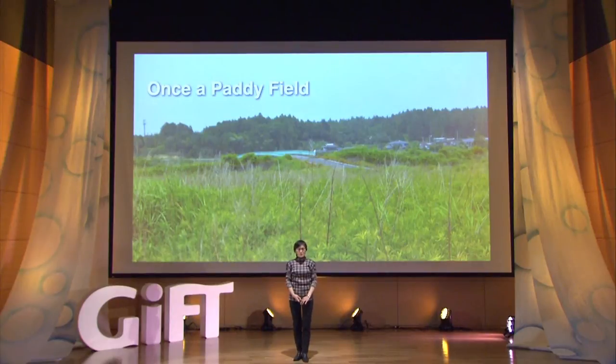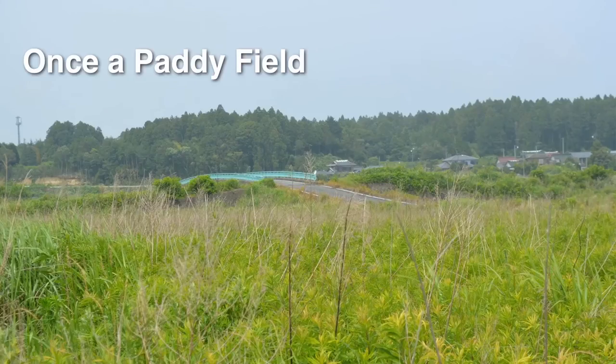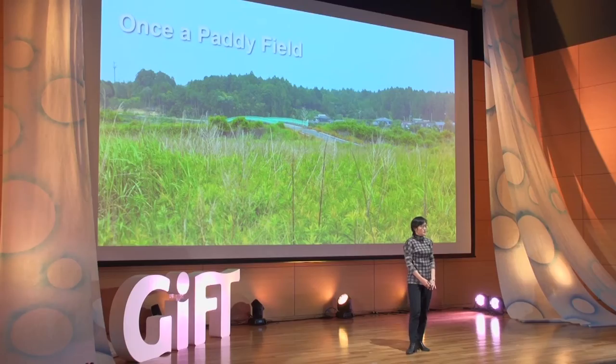I went to Fukushima a few months ago, and this is a picture of what once was a paddy field. People have evacuated the area, and no rice has been planted in this field since the accident at Fukushima Daiichi Nuclear Power Plant.